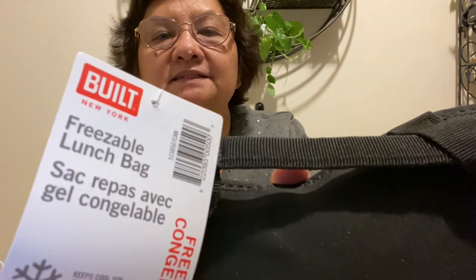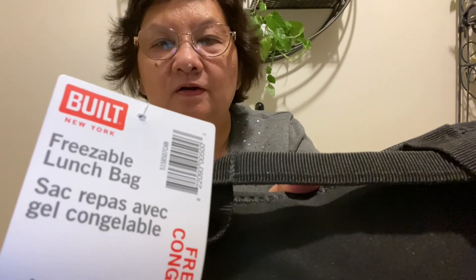I love it — I think this one will work for wintertime. This is what I need. I also found this at Canadian Tire: it's a freezable lunch box, or lunch bag.